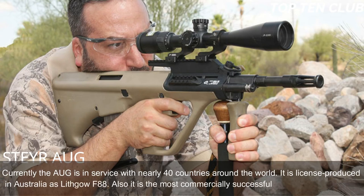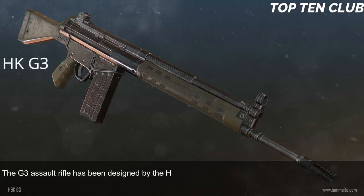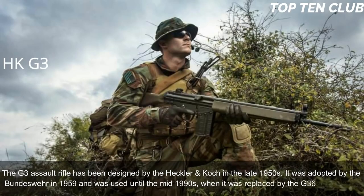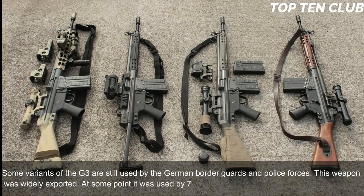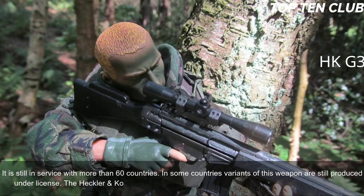It is also the most commercially successful bullpup design to date. Number 4: Heckler & Koch G3, Germany. The G3 assault rifle was designed by Heckler & Koch in the late 1950s. It was adopted by the Bundeswehr in 1959 and used until the mid-1990s when it was replaced by the G36. Some variants are still used by German border guards and police. This weapon was widely exported — at some point used by 75 countries as their standard issue assault rifle — and is still in service with more than 60 countries. The G3 is chambered for standard NATO 7.62×51mm ammunition.